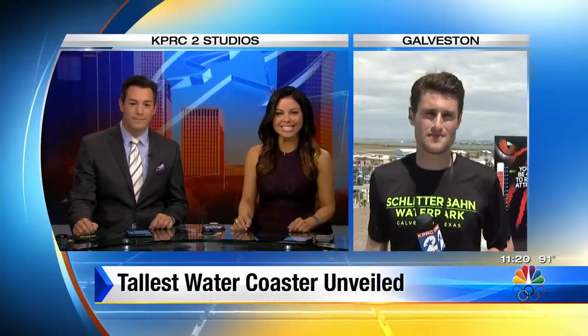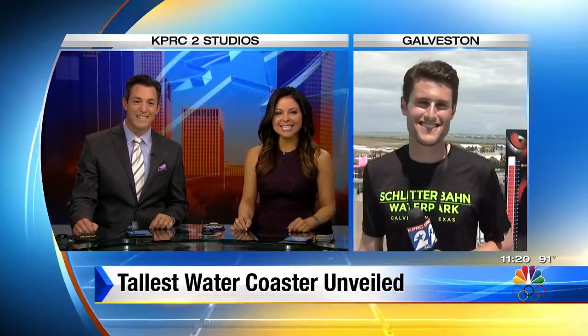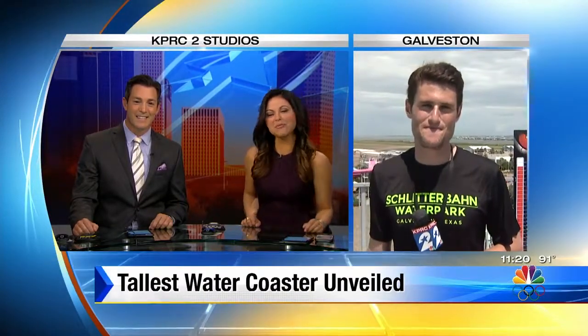Schlitterbahn Galveston's newest ride is sure to make a splash this summer. The park is unveiling the world's tallest water coaster today. Channel 2's Jake Reiner joins us live at Schlitterbahn to test out this whopper of a new ride. What a gig, Jake.